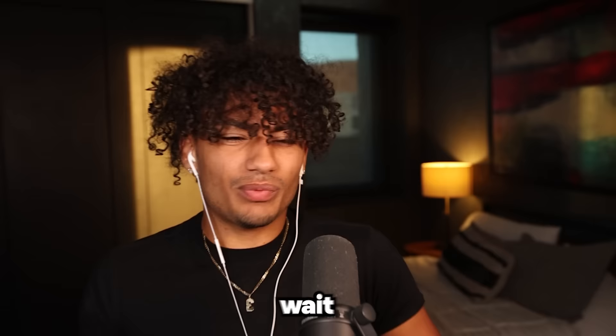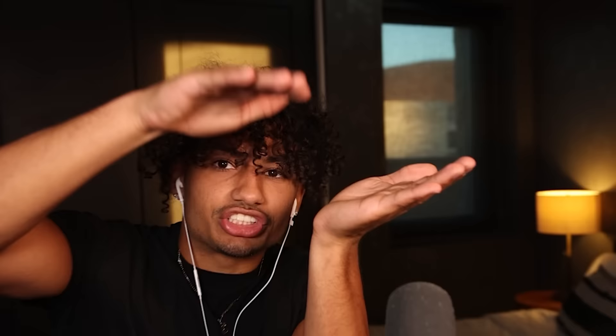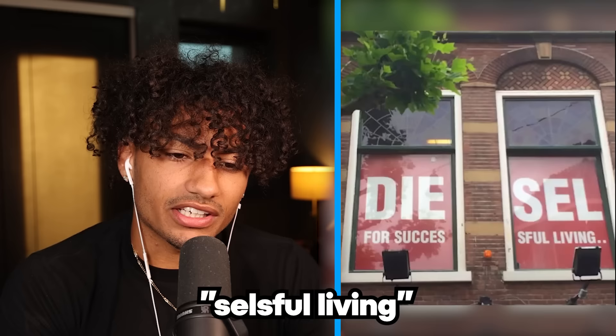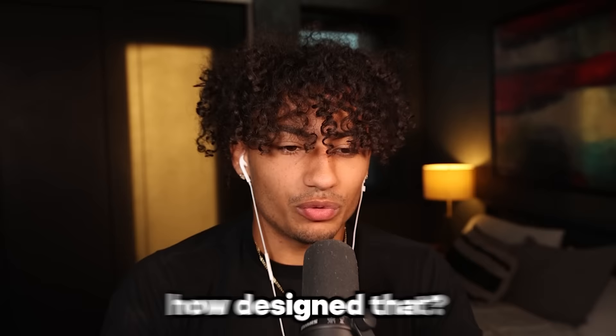Wait, how is that a terrible design? I don't understand, just go like this. Why is he going like that? I don't think this is a terrible design, I think the guy's just dumb. This seems like a design fail. Oh, it goes right in there. Wait, what does that say? 'Diesel for successful living' — why would they put the picture like this? Yeah, this is definitely a design fail.